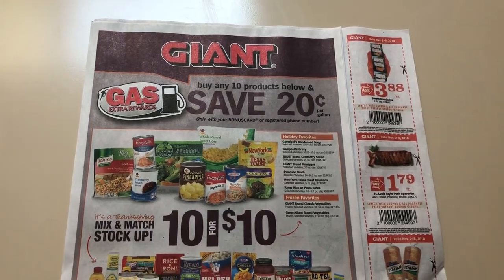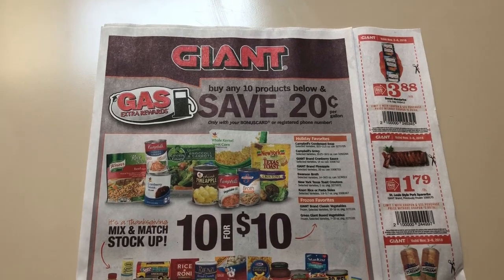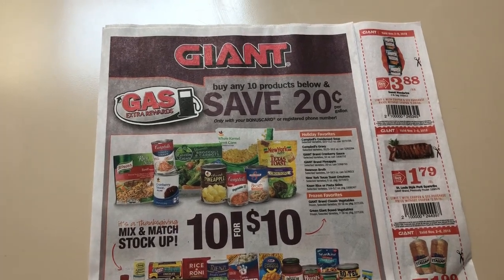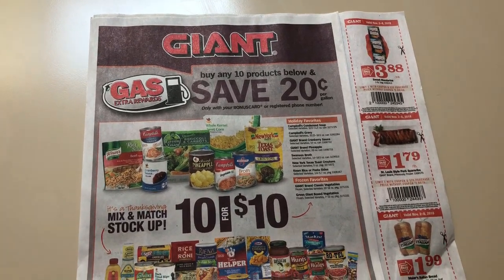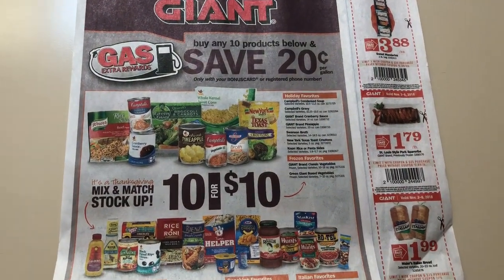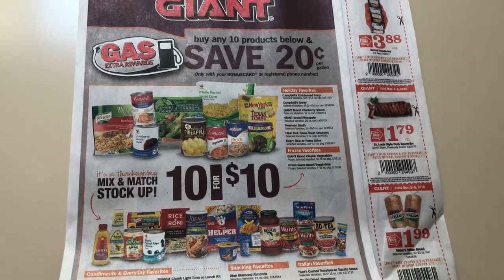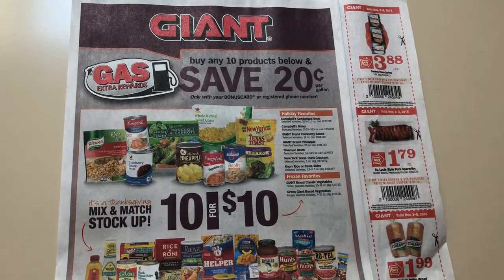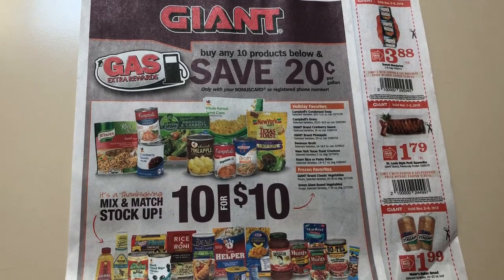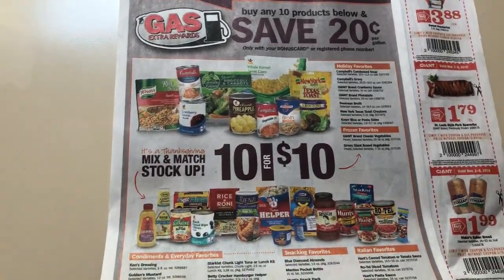Hey guys, this is Mama Maid. This is my Giant ad preview for the week of November 2nd through the 8th, 2018. I do shop at Giant. The deals are usually the same at Stop & Shop and at Martin's, but you need to just double check your ads and prices in the store. I will have a haul up on Friday. I'm sorry about the annoying nasally voice — I have a cold. Everyone in the house is sick except for the baby, thankfully.